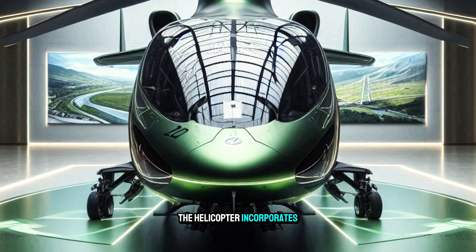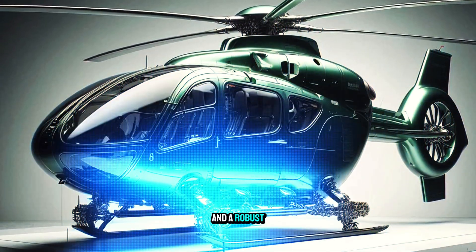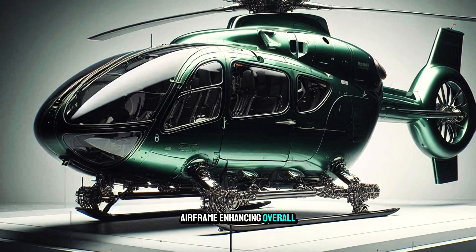The helicopter incorporates advanced safety features such as a high integrity flight control system and a robust airframe, enhancing overall safety.